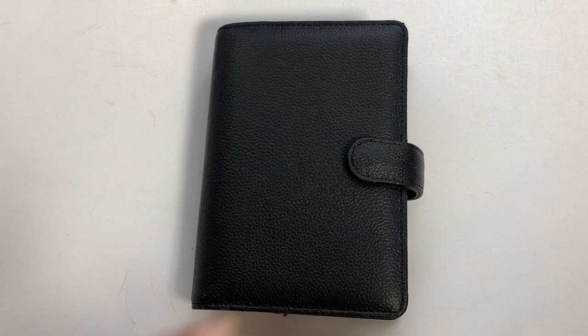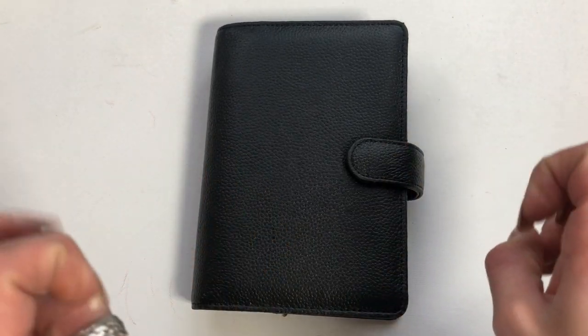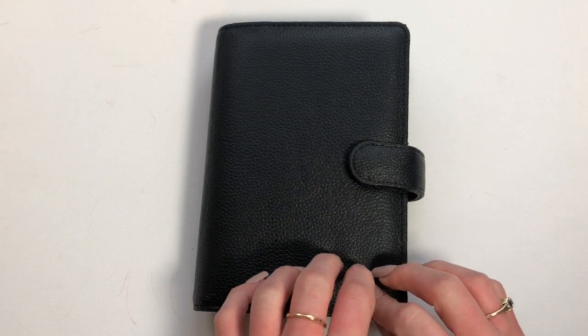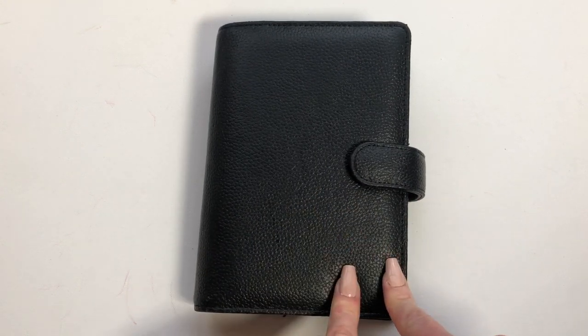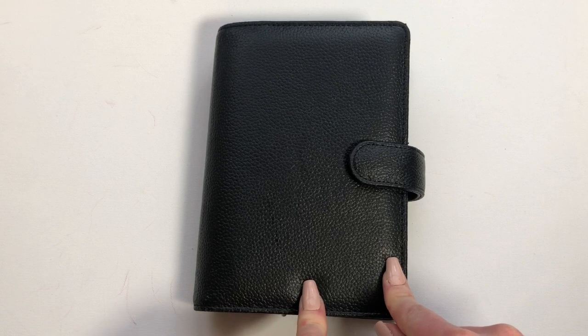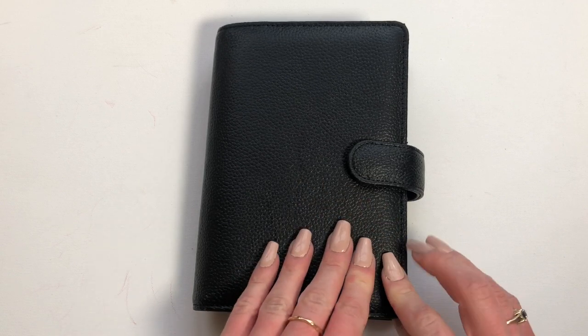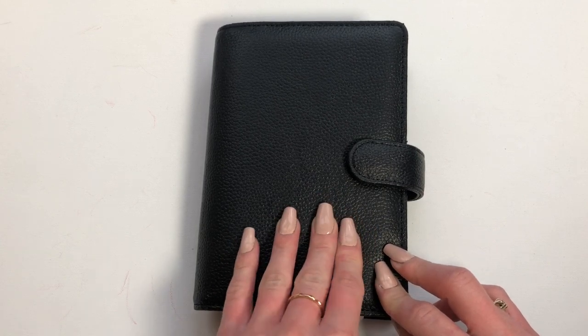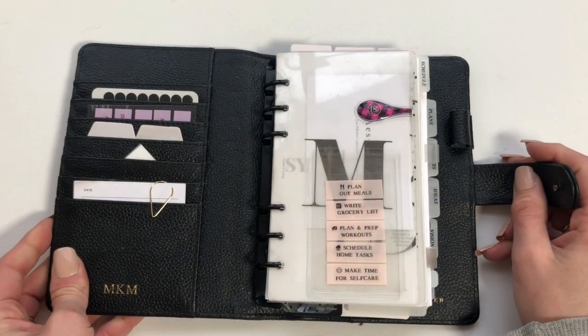I just put out a video of my 2020 lineup, so I'm just going to go through the flip-through of this and you should go check out that video after. This is my personal everything planner — all my personal information, nothing work-related is in here. I do keep a calendar in here just for reference. I check this on a monthly basis but I do not use this every day.